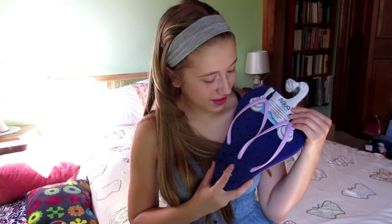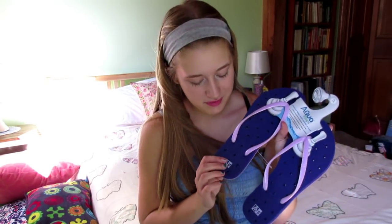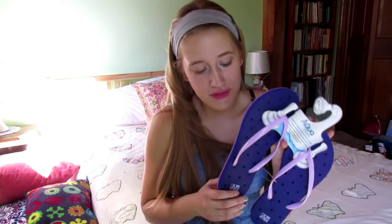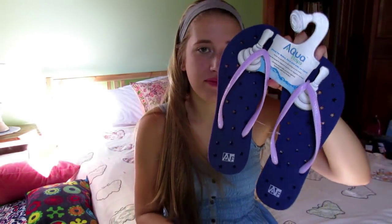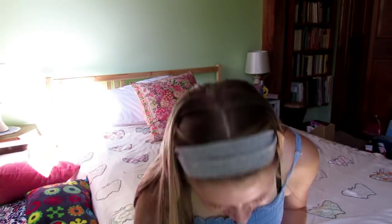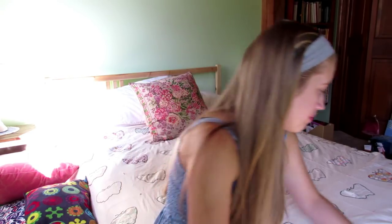Please don't judge me for this, but these are Aqua Flops from Bed Bath & Beyond — they are specifically for the shower. I fell in love with them and they have little star shapes. As the packaging says, 'great for water, sand, and even on land.' I do need to buy a shower caddy because the zipper is broken on the one I bought.